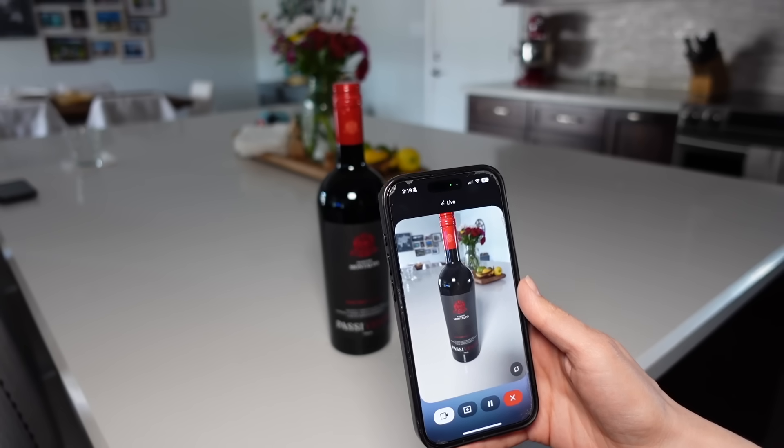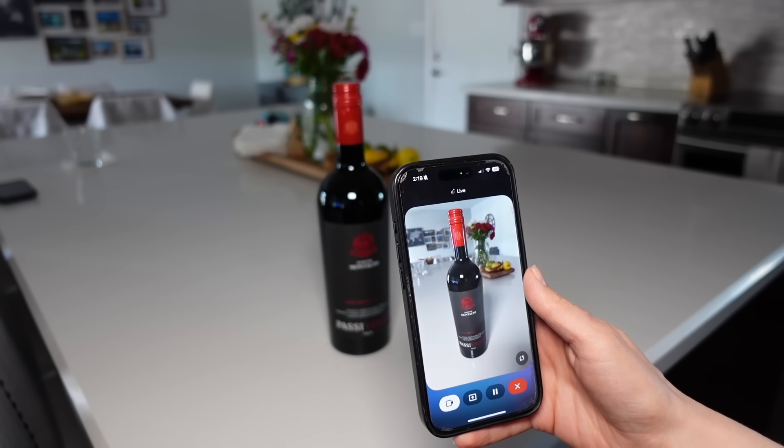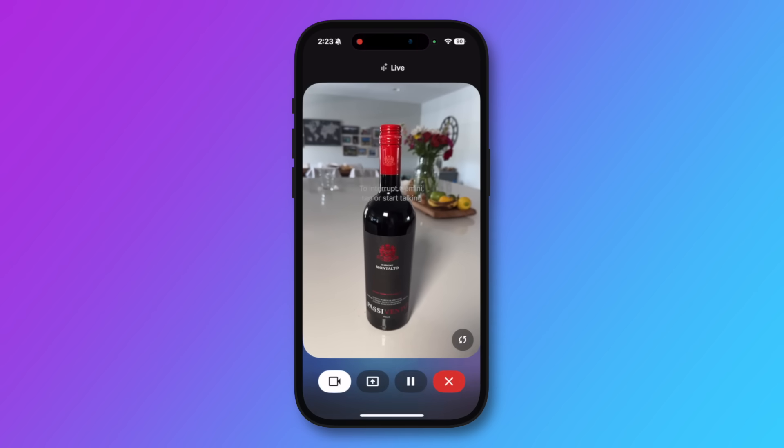I asked: 'Can you tell me what type of grapes are used in this wine?' It was pretty cool to get the detail of the wine and what grapes were used and how they produce the wine. As with any AI output, you do want to double-check the information it gives you to make sure it's accurate, but it's pretty neat.